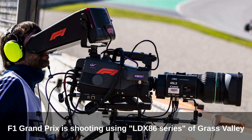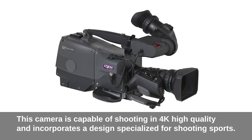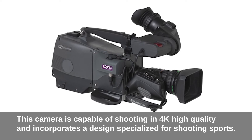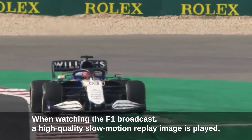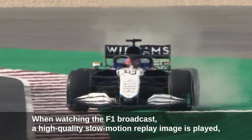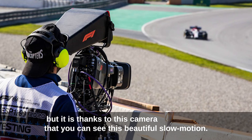The F1 Grand Prix is shot using the LDX86 series from Grass Valley. This camera is capable of shooting in 4K high quality and incorporates a design specialized for shooting sports. When watching the F1 broadcast, a high quality slow motion replay image is played, and it is thanks to this camera that you can see this beautiful slow motion.